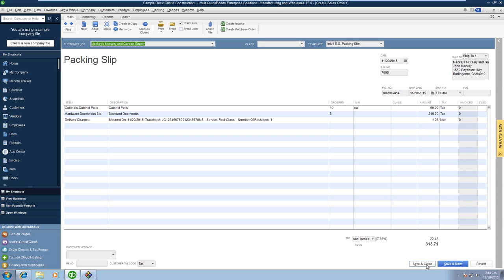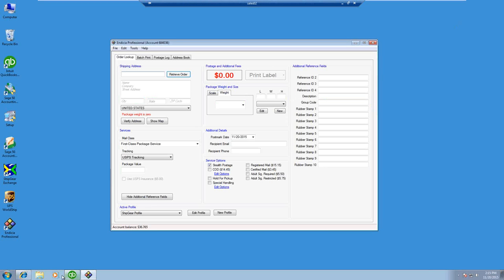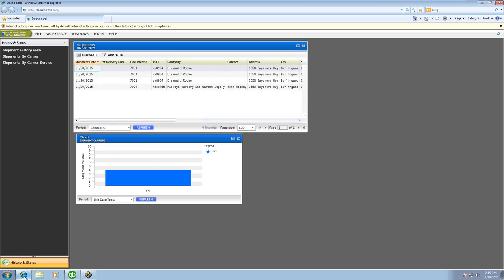That's pretty much how simple it is to process a shipment with Ship Gear. The other thing I wanted to show you is the dashboard. Let me bring up the Ship Gear dashboard so you can see what it looks like. It gives you a really quick view with the ability to see different metrics and then drill into those.